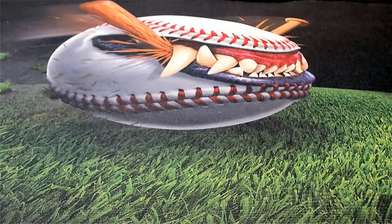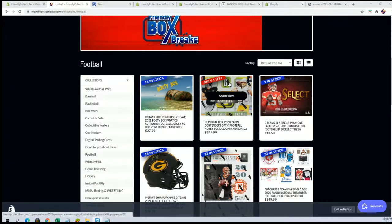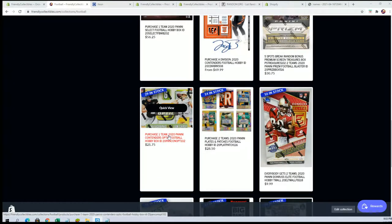Hey, and by the way guys — sorry, Chris — by the way, we have that in a group break as well. Just a heads up, let me show you real quick. You can buy a personal box right here like Chris just did. Not a bad price, so hop in with us.